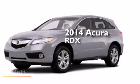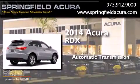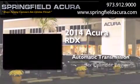This is a brand-new 2014 Acura RDX. This crossover has an automatic transmission and a six-cylinder engine.